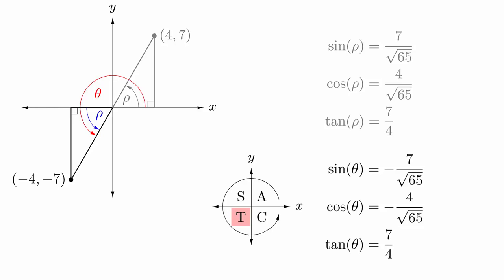We have now seen several different approaches to calculating the value of the trigonometric functions. In the next video, we will add one more.